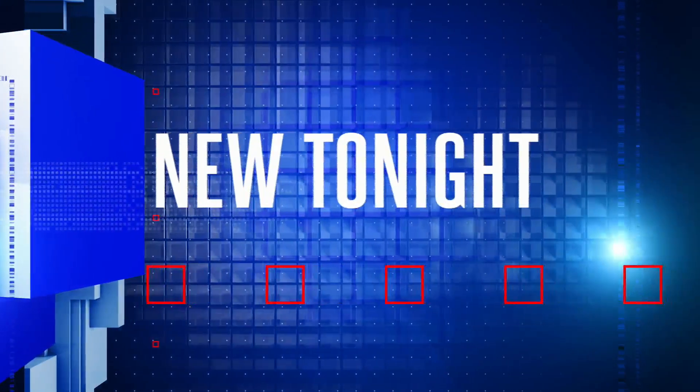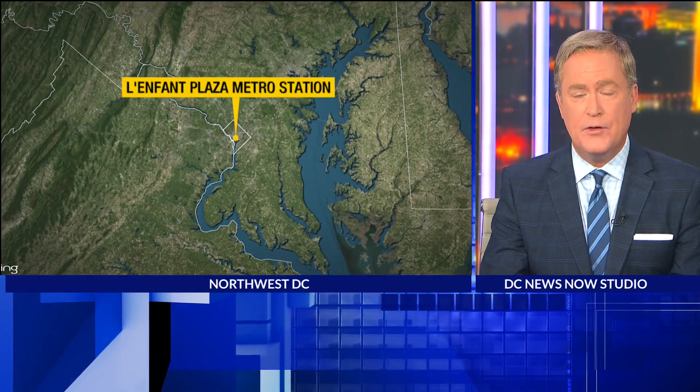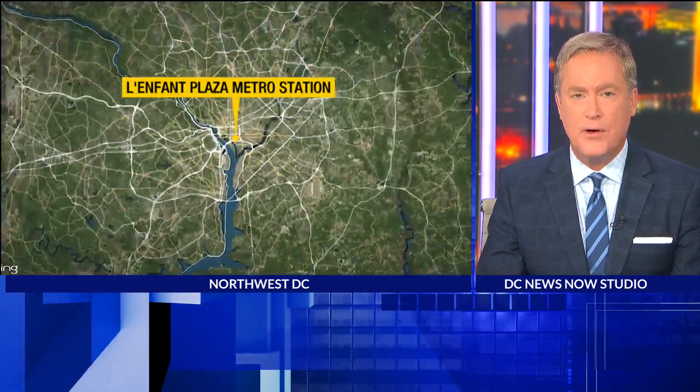All new tonight, Metro will be testing new signs this week. It's all in an effort to make navigating the system easier. That means adding letters and numbers for accessibility. L'Enfant Plaza station will be the first to get the new signs. That's where Daniel Hemberg joins us live tonight.